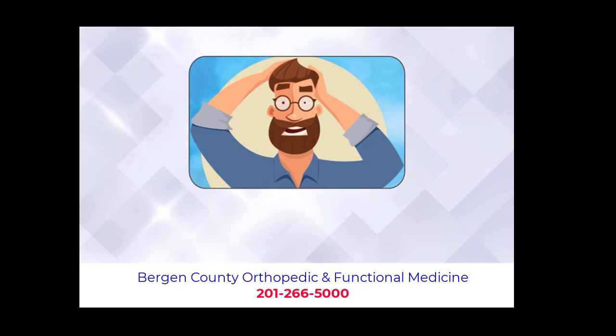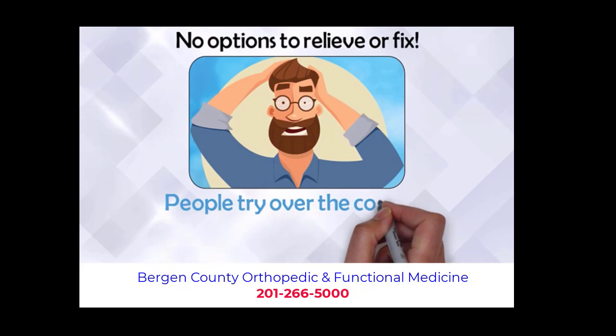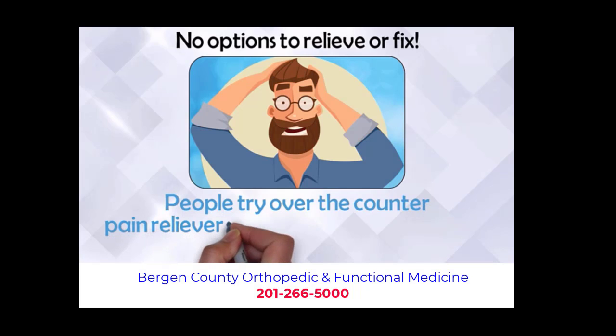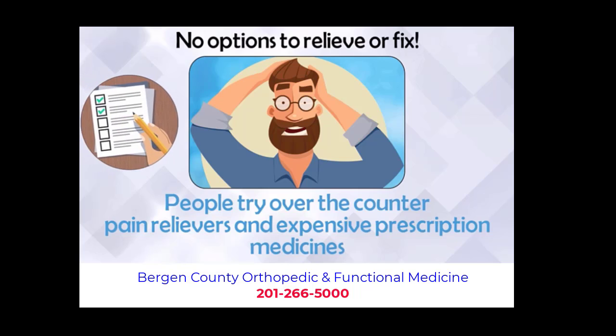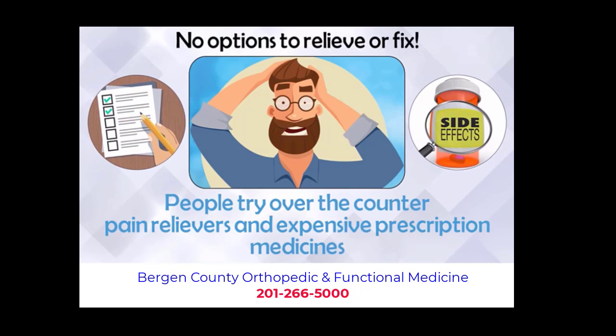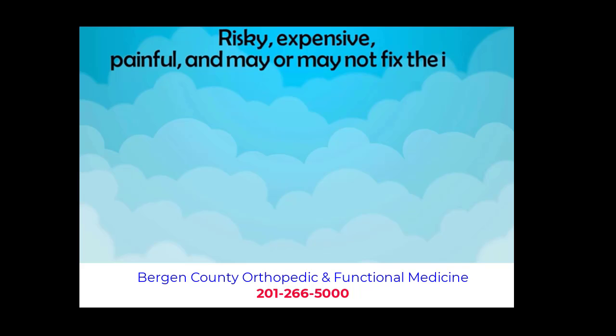Unfortunately, those who suffer from these problems have had virtually no options to relieve or fix these issues. Many people try over-the-counter pain relievers and expensive prescription medicines that do not fix the problem and may only offer some temporary relief with sometimes devastating side effects. Some people are recommended surgeries that are risky, expensive, painful and may or may not fix the issue.